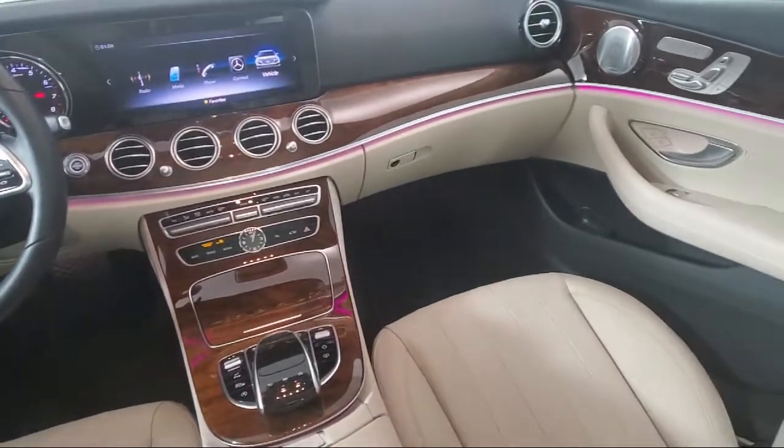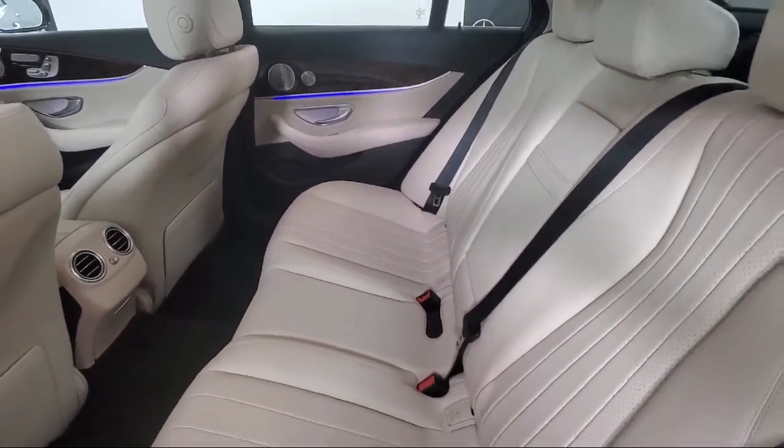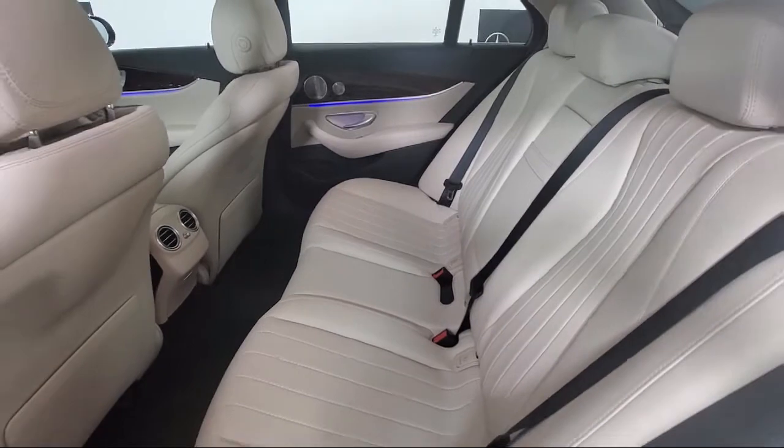It has less than 10,000 miles on the odometer. Schedule your contactless test drive today and experience why our clients keep coming back to Your Mercedes.